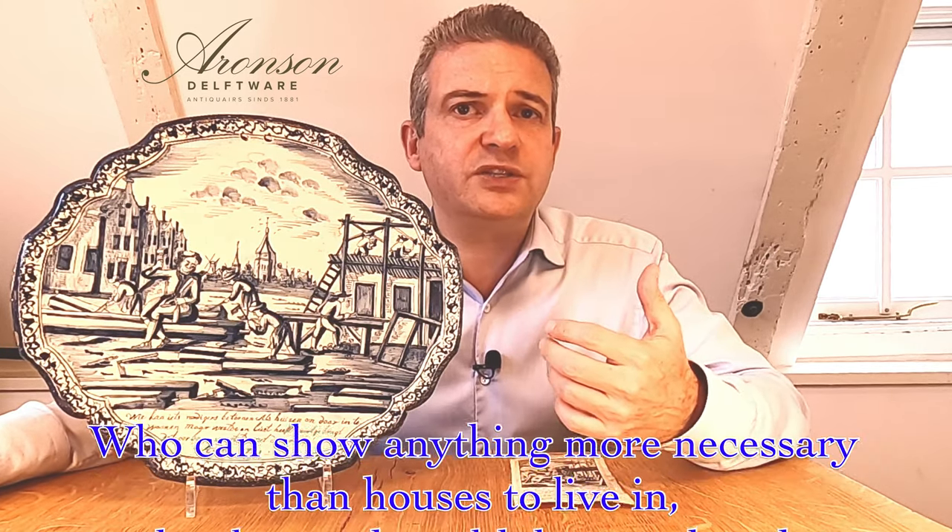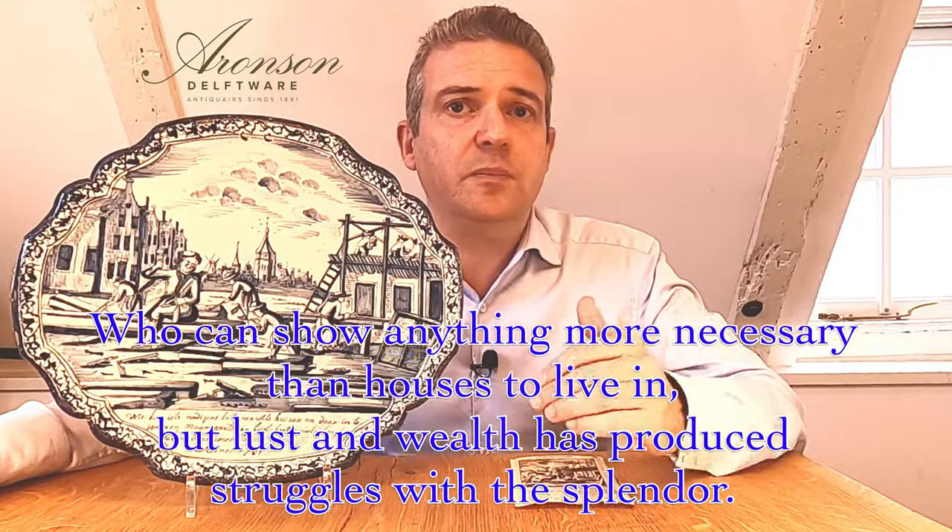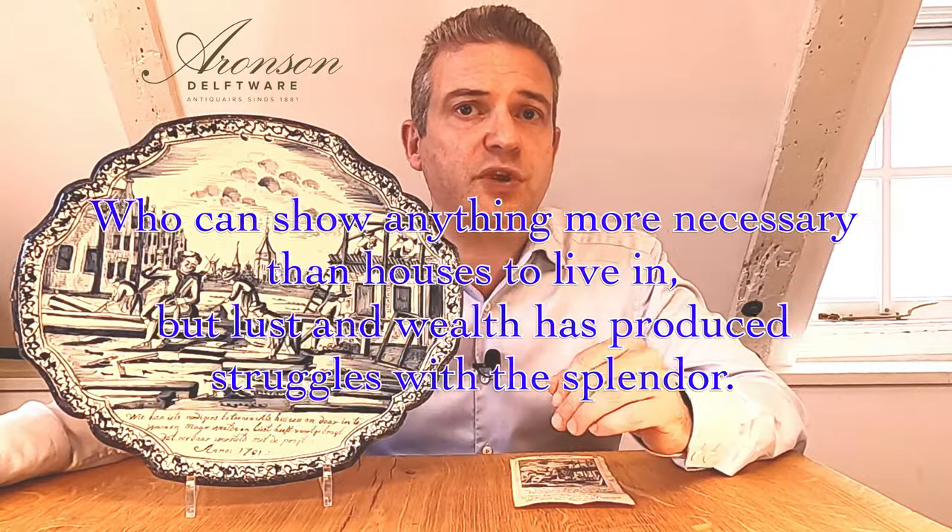All above the following moral in rhyme, which translates to: "Who can show anything more necessary than houses to live in, but lust and wealth has produced struggles with the splendor."